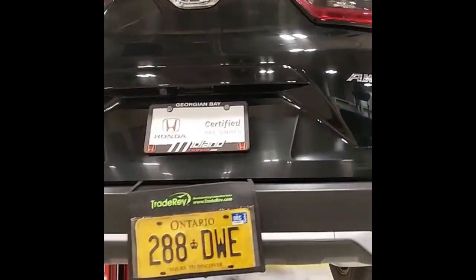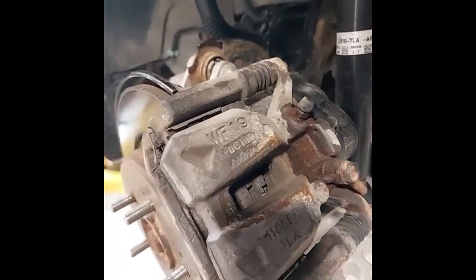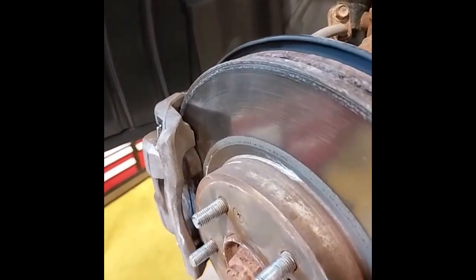Coming around the other side, I've got the wheels off so we can have a look at the brakes. The rear brakes have just been serviced and we have 60% pad life left. We've also serviced the front brakes, which also have 60% pad life left.